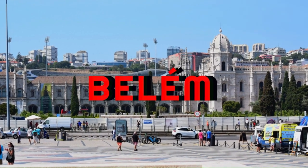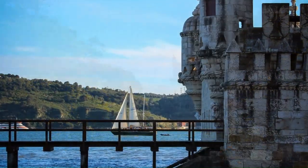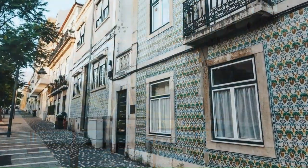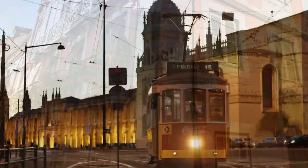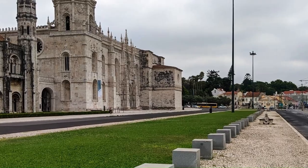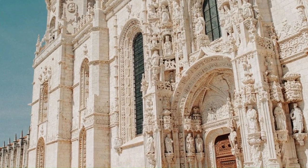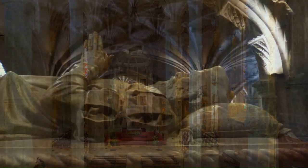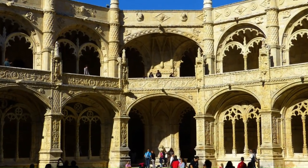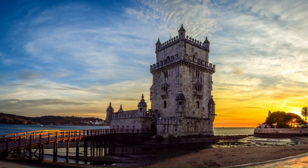Belém is one of the most charming and historic neighbourhoods in Lisbon, located in the western part of the city on the banks of the Tagus River, approximately six kilometres from the city centre. It is easily accessible by public transportation, including buses, trams, and trains. The Jerónimos Monastery is an incredible architectural masterpiece dating back to the 16th century. It is a UNESCO World Heritage Site and features intricate carvings and sculptures both inside and outside the church. You can also visit the cloister, one of the largest in the world, and the Archaeological Museum, which displays artefacts from the monastery's history.